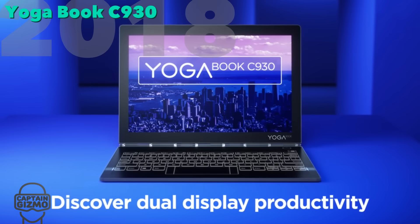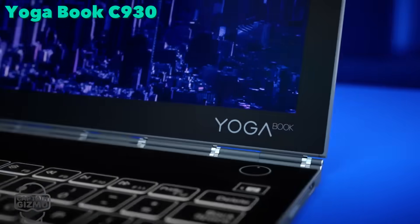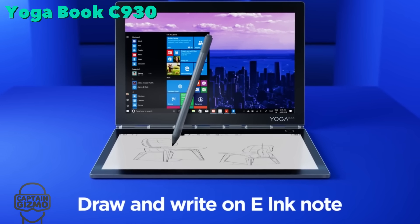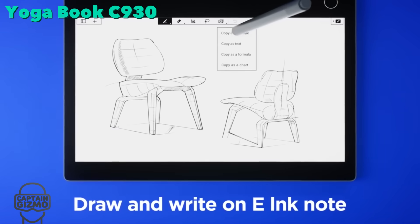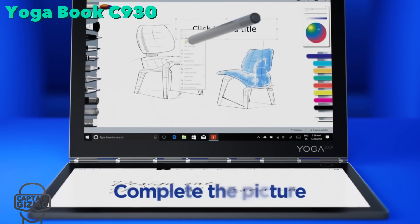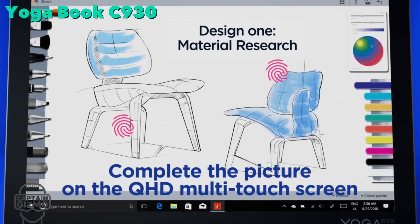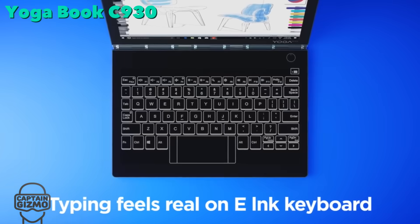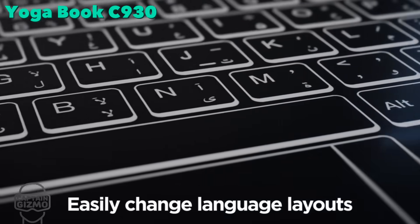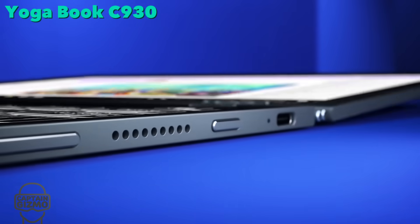The 2018 version of the Yoga Book uses e-ink for the keyboard panel. E-ink allows for a more natural drawing surface and for custom input entry layouts depending on the application being used. Most importantly, it allows for reading without wasting any battery or having to carry a second device.